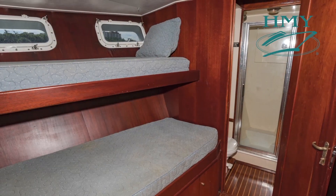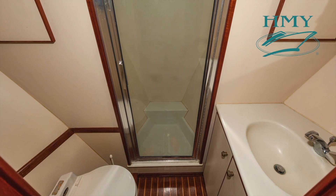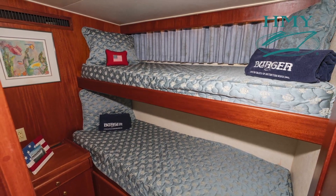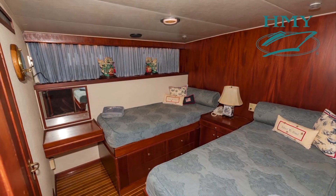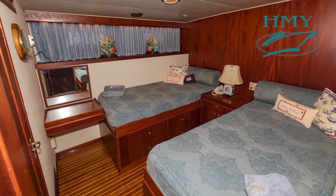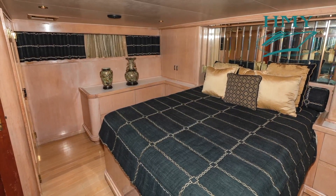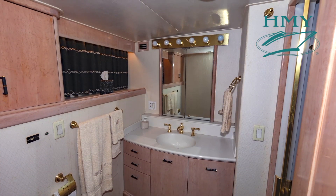Just forward of the galley there's a crew stateroom with two bunks and a full crew head. Just aft of the main salon, down a small companionway, we find a bunk bed stateroom to starboard and a shared head across the hallway to port. There's a VIP stateroom with twin berths, and then all the way aft we have the full beam master stateroom, which has an en-suite head.